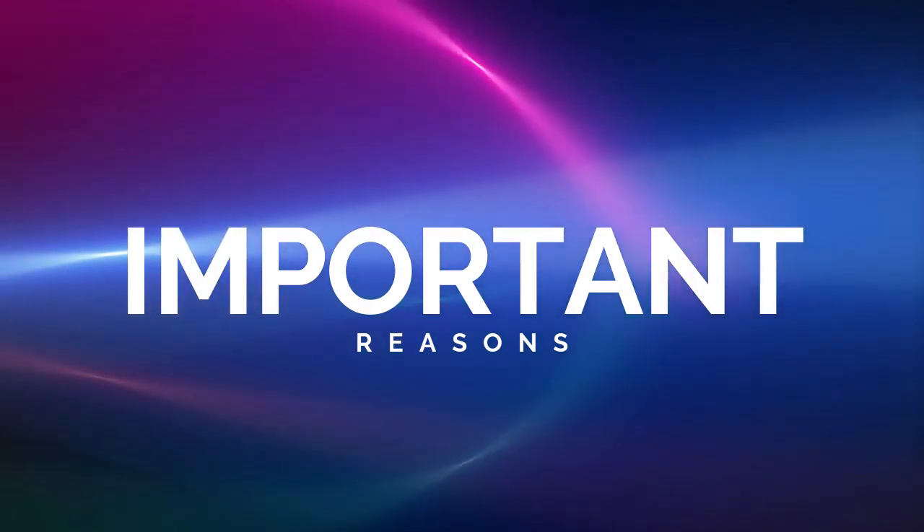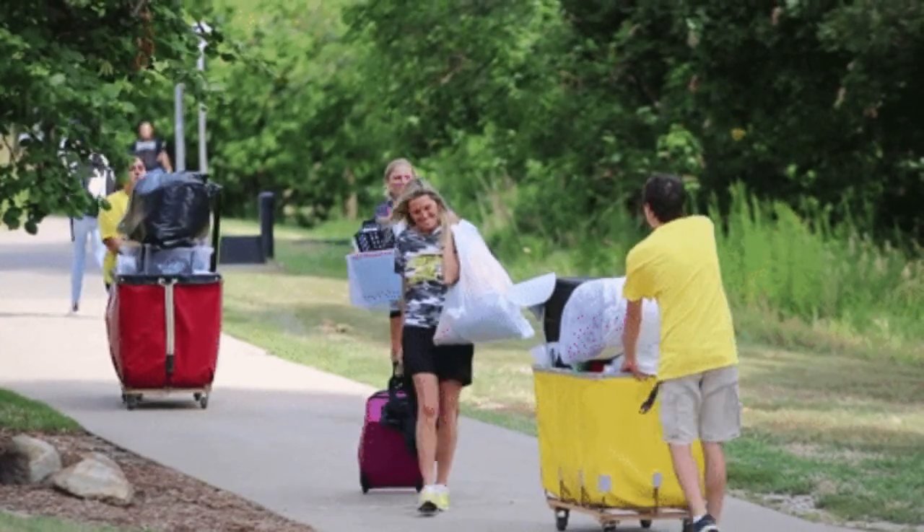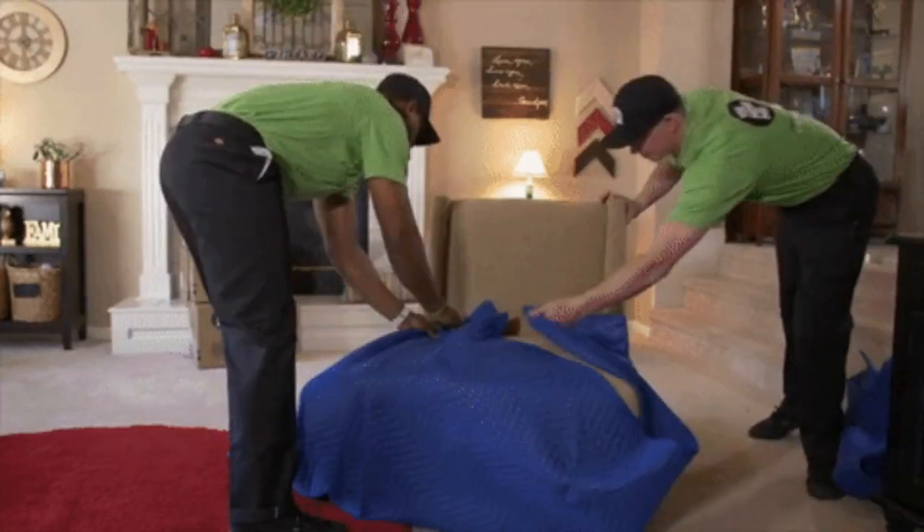If you watch till the end of this video, you will get the important reasons why you need to change your warehouse address after changing your location, and how long it will take to verify you.